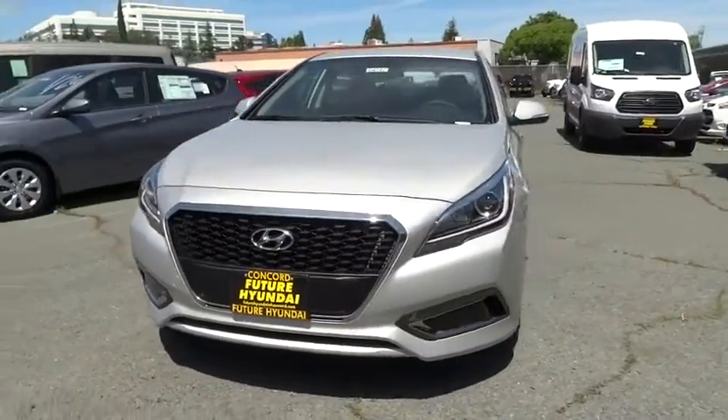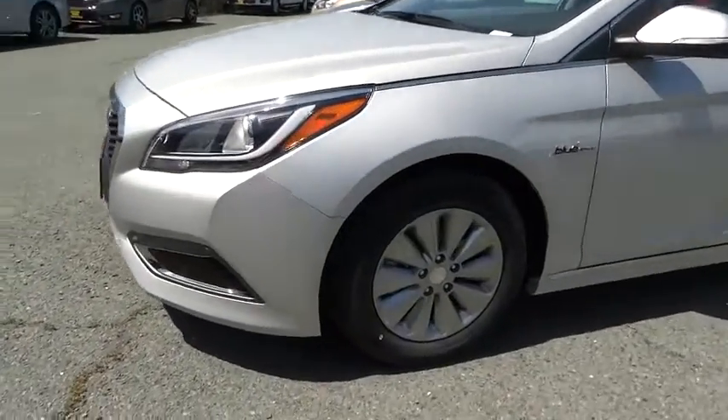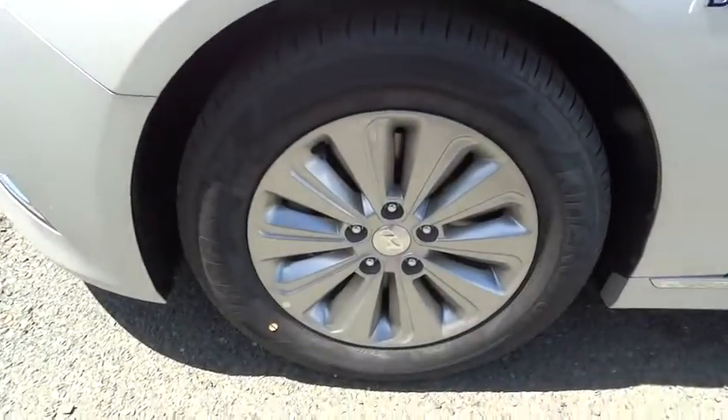Here are some of this vehicle's great options: backup camera, walk seat, low tire pressure warning. Your new ride is just a phone call away.